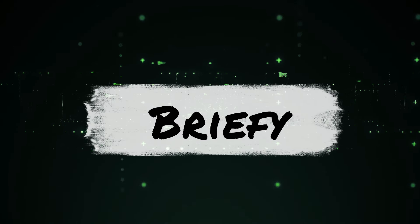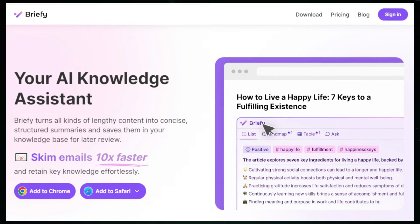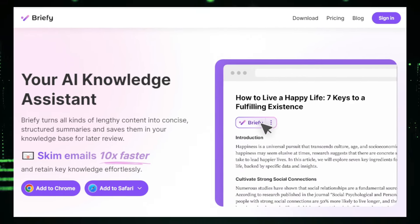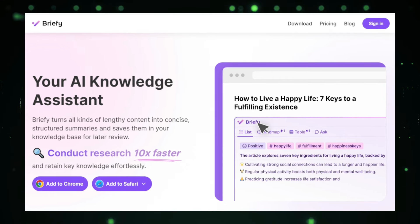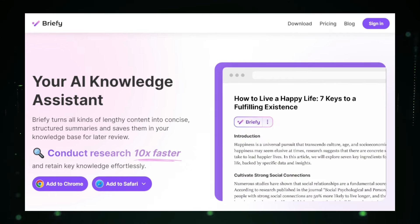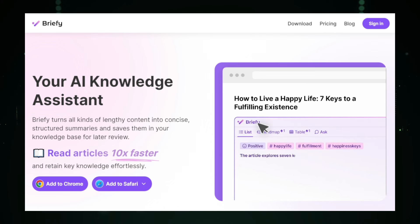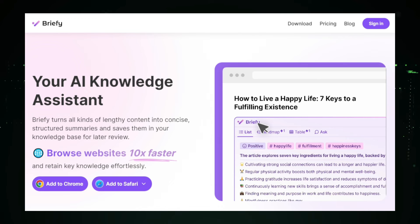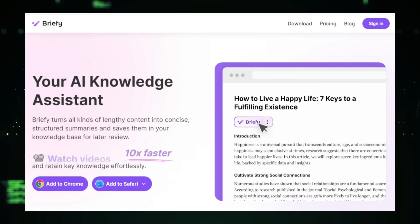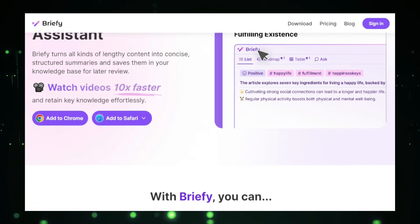Project number five: Briefly, your AI-powered knowledge assistant. Imagine having a tool that helps you quickly understand and retain vast amounts of information. That's what Briefly offers. This AI-powered platform is your personal knowledge assistant, designed to make learning faster and easier. Briefly excels at summarizing content — it can take articles, documents, web pages, and even videos and distill them into concise summaries. This means you can get the key takeaways from complex information in just a few minutes, saving you time and effort. But Briefly is more than just a summarization tool — it also offers personalized learning experiences, adapting to your individual learning style and preferences.